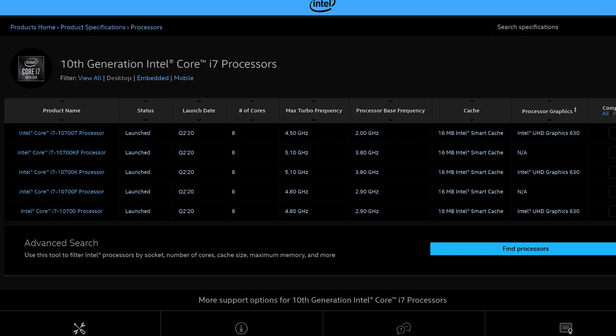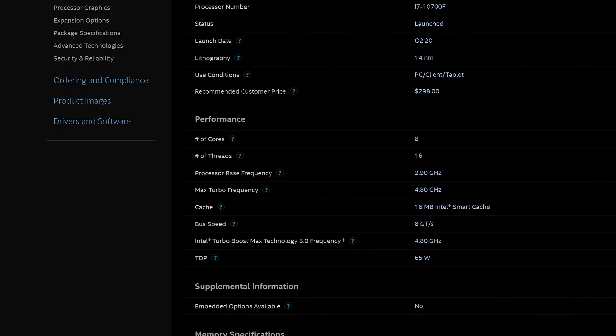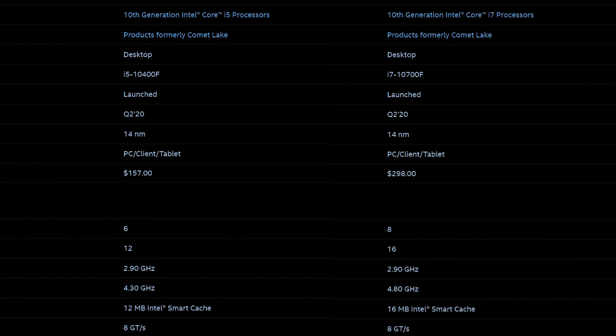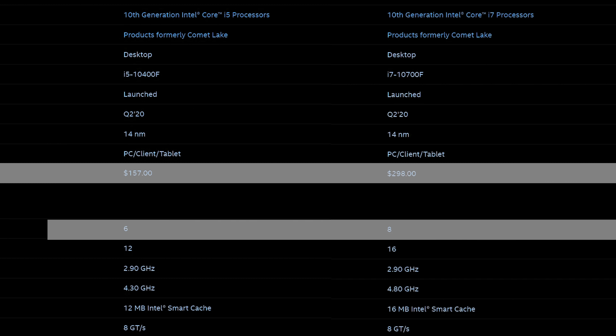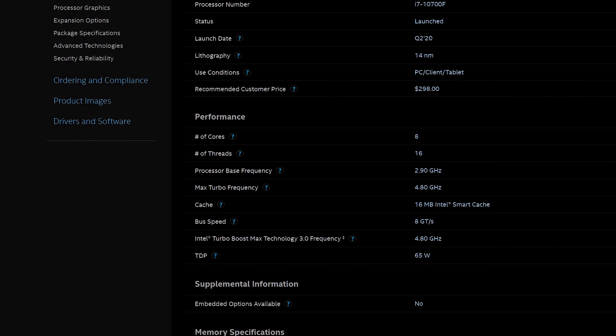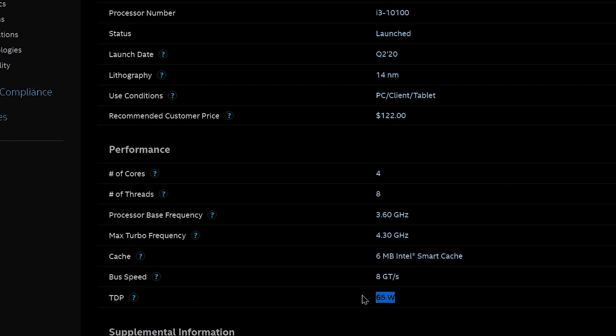Moving to the i7 lineup, there are five SKUs, with my favorite being the 10700F. This is previously equivalent to the i9 series — their most up-to-date CPU lineup. Getting eight cores and 16 threads, similar to the i9-9900, for under $300 (listed at $298) is a decent solution for those needing extra cores. However, compared to the 10400F, you're paying nearly double for only 33% more cores and threads, so value drops off heavily after the i5 lineup. The 10700F's 65-watt TDP also leaves questions about how its all-core boost will work in practice.